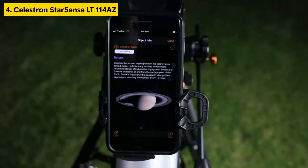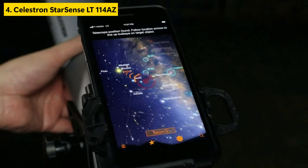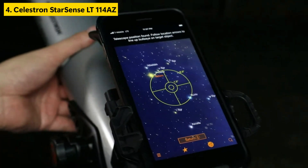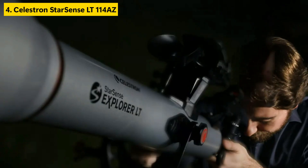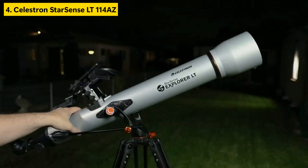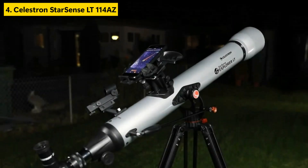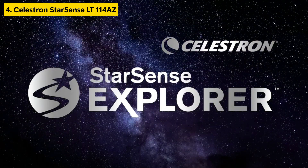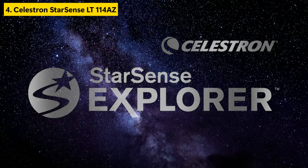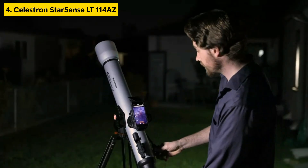It includes two eyepieces, a 2x Barlow lens for extra magnification, and an adjustable tripod for stable viewing. Ideal for those who want a hassle-free entry into astronomy, this telescope removes the guesswork with its intuitive sky recognition system. The mount is easy to navigate, while the optics deliver satisfying clarity. Despite its advanced features, the LT-114A is extremely user-friendly, making it one of the top telescopes for beginners on Amazon. Celestron has long been considered one of the best telescope brands for beginners, and this model lives up to the hype with a balance of performance, simplicity, and cutting-edge guidance.